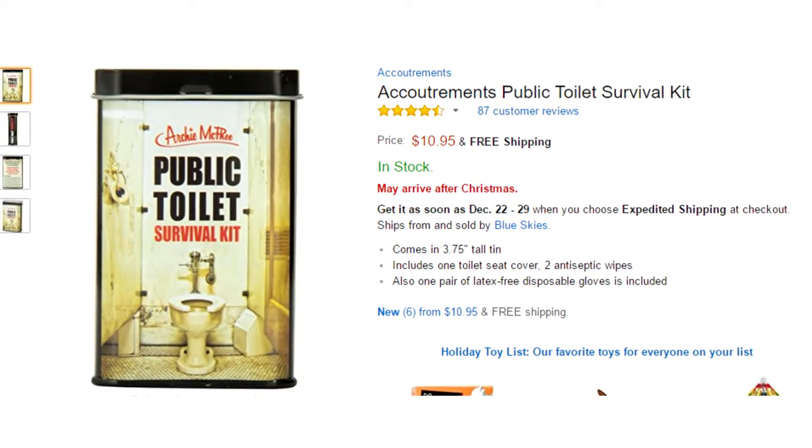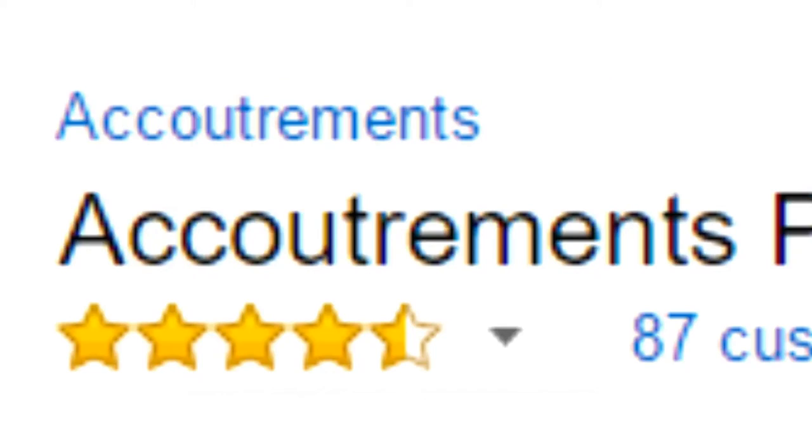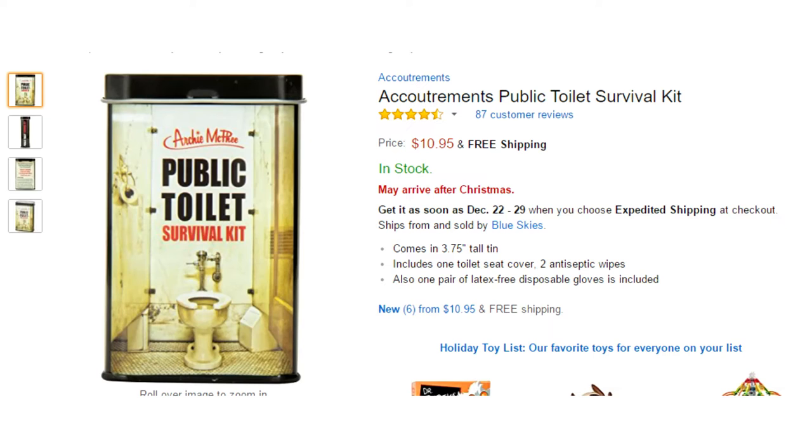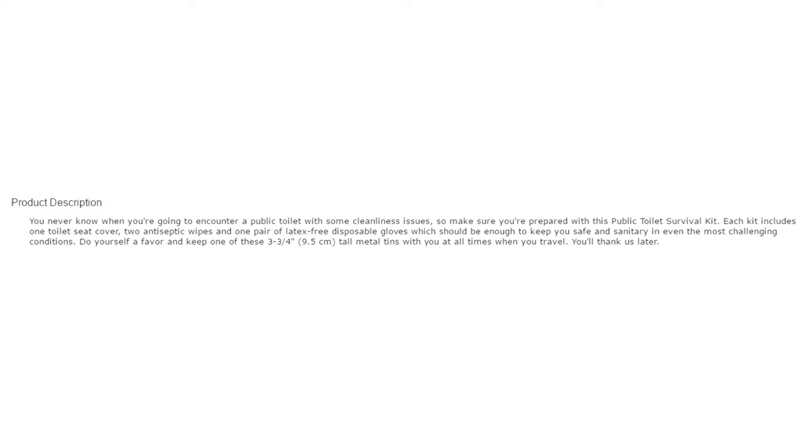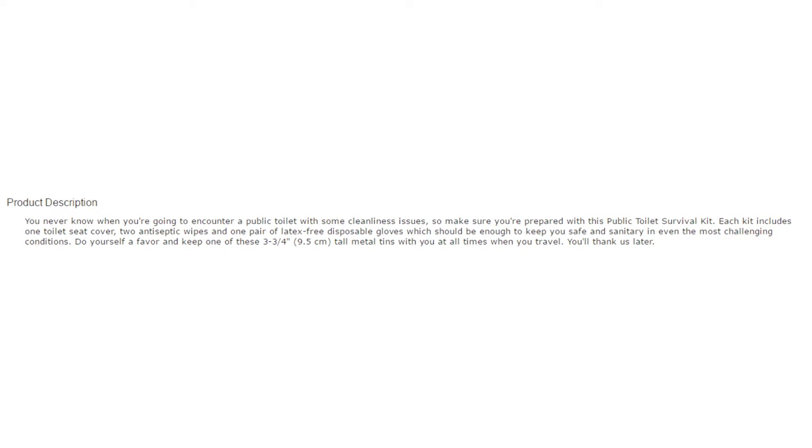Moving on, we have the Accoutrements Public Toilet Survival Kit — seriously, I never know how to pronounce that word. Another product from the same company. You never know when you're going to encounter a public toilet with some cleanliness issues, so make sure you're prepared with this kit. Each kit includes one toilet seat cover, two antiseptic wipes, and one pair of latex-free disposable gloves, which will be enough to keep you safe and sanitary in even the most challenging conditions. Keep one of these 9.5cm tall leather tins with you at all times when you travel. You'll thank us later. I'll be honest — this thing actually seems useful for once.